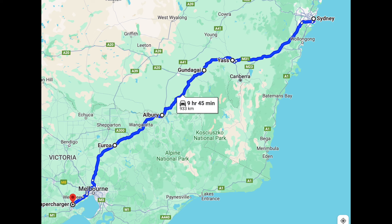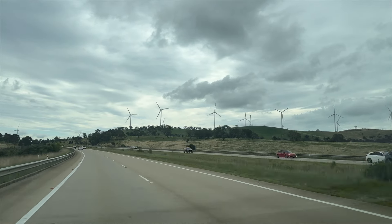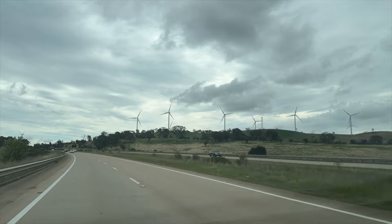Actually, the trip started from my hometown of Sydney. Over the course of two days, we travelled 940 kilometres down to Victoria, to the city of Geelong. This was straightforward, as we used the Tesla Supercharger network along the way.